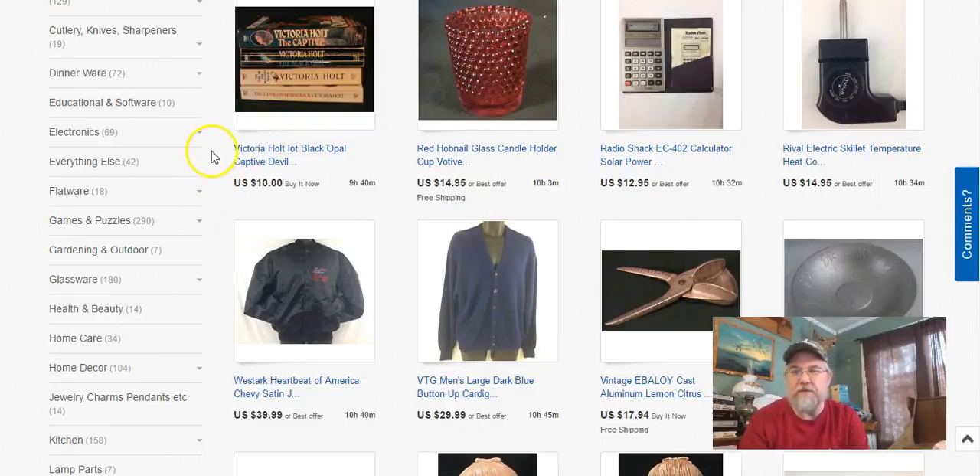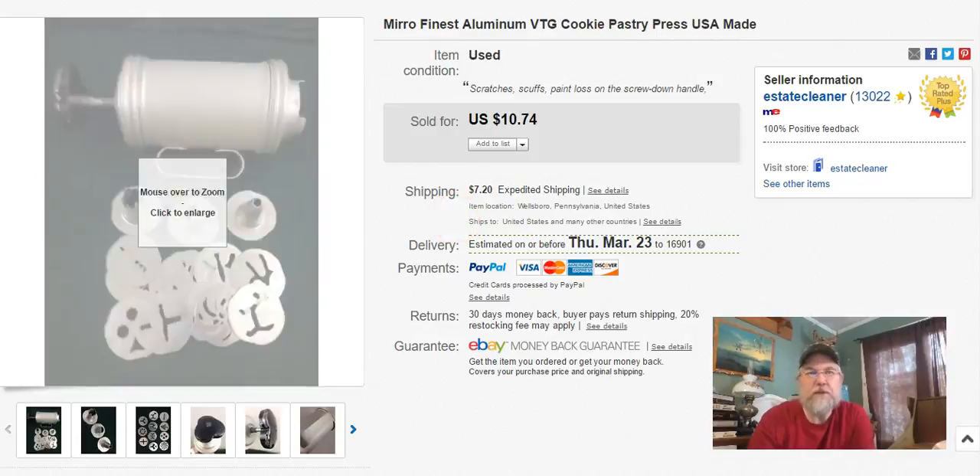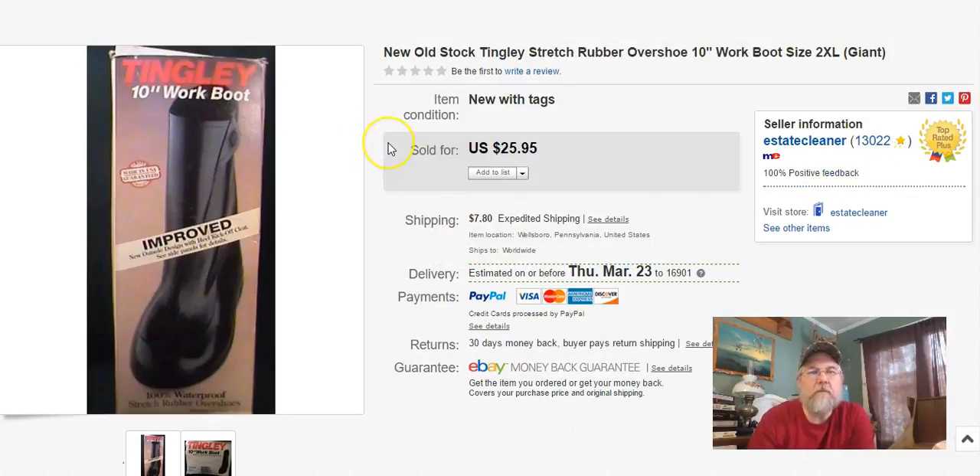The first thing we sold this week was this Miro pasty press cookie press. This is the second one of these I sold recently. I didn't realize these were actually selling. Not that it sold for a lot, but if you get them cheap enough — I usually pick them up in bag sales. I paid 35 cents for this at Goodwill because it was clearanced. I listed it February 8th, sold it February 23rd, and I got $10.74 plus shipping.